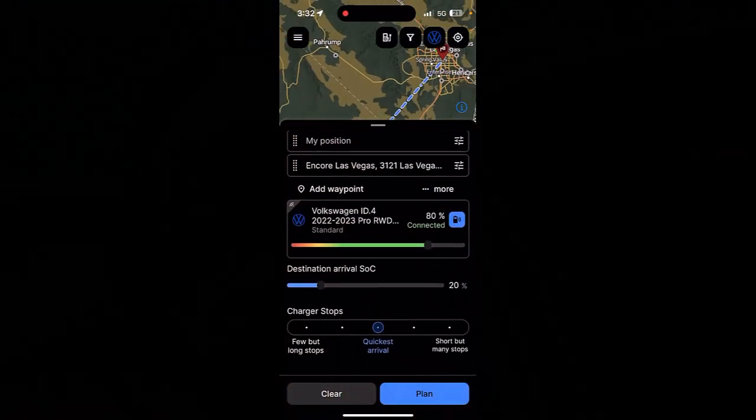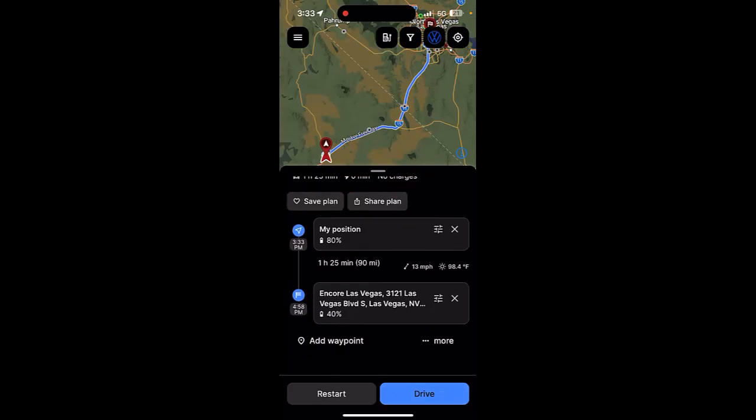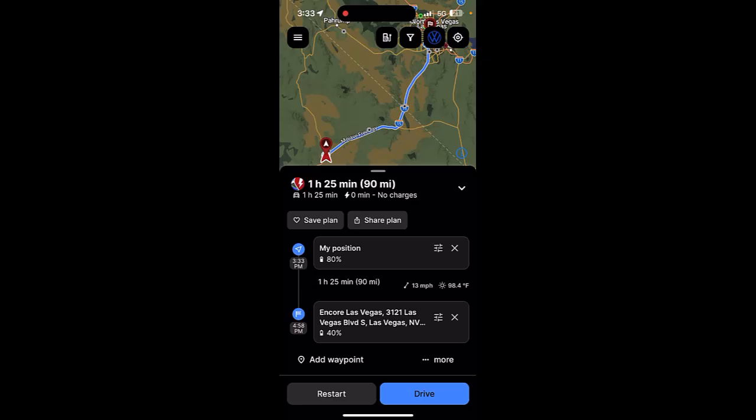We're still connected via Enode, and it's correctly reading that we're leaving Baker with a state of charge of 80%. We tap Plan — it says no charges needed. We've got 90 miles to go to Vegas, starting at 80%, and it's projecting we'll arrive at the hotel with a state of charge of 40%. We'll start this last leg and check in when we get there to see where our state of charge ends up at arrival.